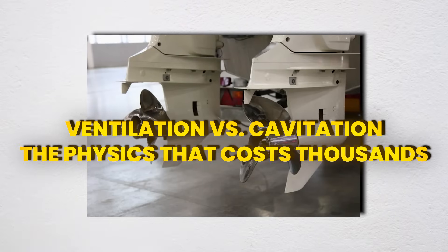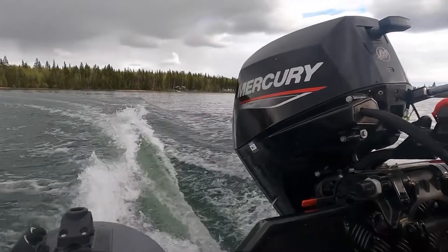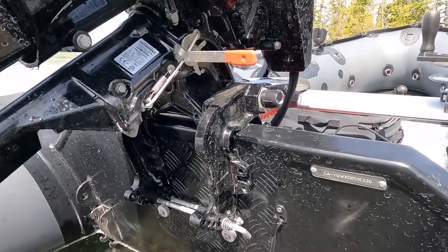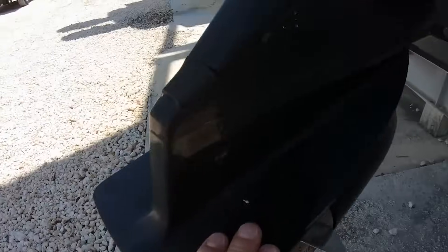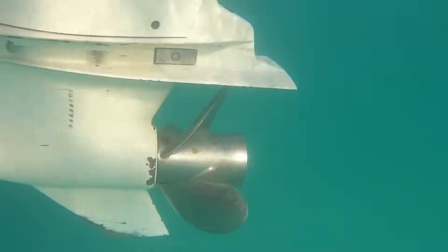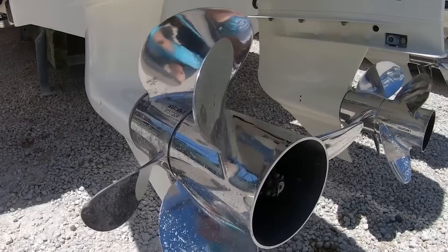Let's clear this up with actual science. Ventilation is atmospheric air reaching your prop — the blades spin in air instead of water, thrust drops to near zero, and the engine over-revs. It's dramatic, but rarely damaging because air doesn't have enough mass to stress your components. Cavitation is completely different: it's water vaporizing due to local pressure dropping below vapor pressure. At sea level, water boils at 212°F, but drop the pressure enough and it'll boil at 60°F — that's what's happening on your prop blades. The vapor bubbles then encounter high-pressure water and collapse violently, with pressure spikes of 1,000-plus atmospheres concentrated on areas smaller than a pinhead.